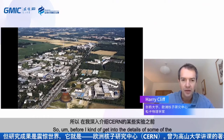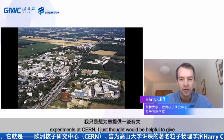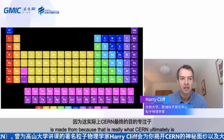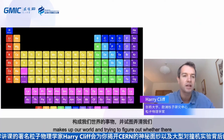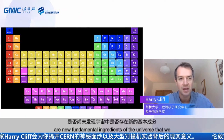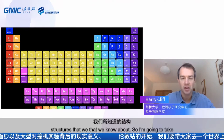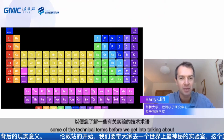Before getting into the details of the experiments at CERN, I thought it would be helpful to give a little summary of our understanding of what the world is made from, because that is really what CERN is ultimately focused on. It's about understanding matter — the stuff that makes up our world — and trying to figure out whether there are new fundamental ingredients of the universe that we haven't yet discovered. So I'll give a brief five-minute introduction so you know some technical terms before we get into the experiments.